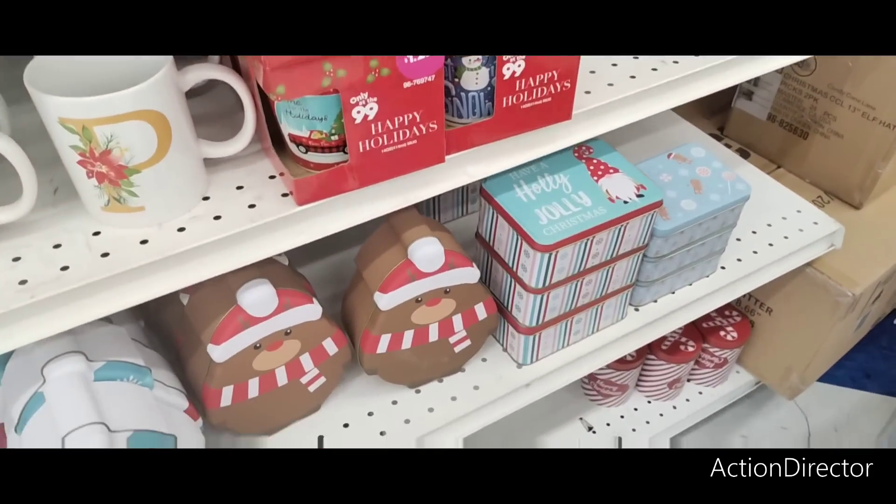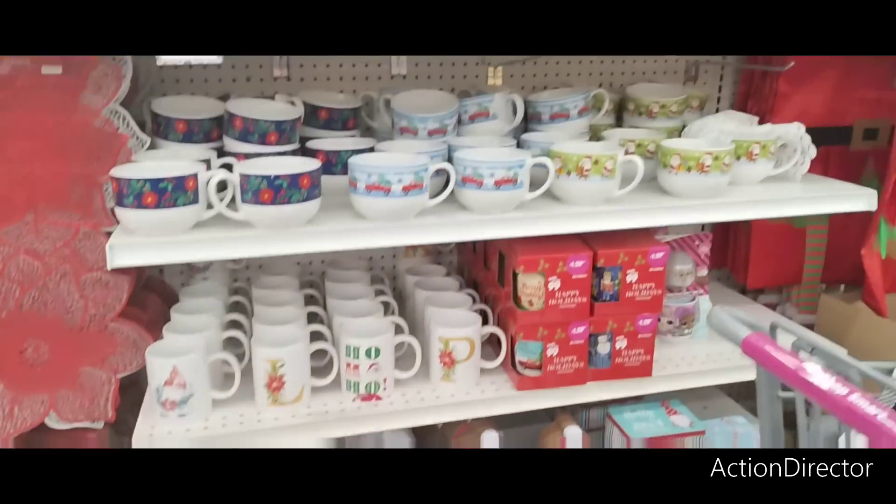Mugs, mugs, mugs — we've seen that. We've seen all that, so we're not going to go through that stuff again.